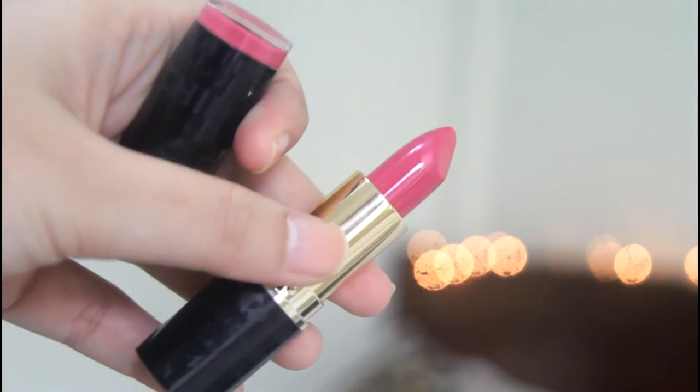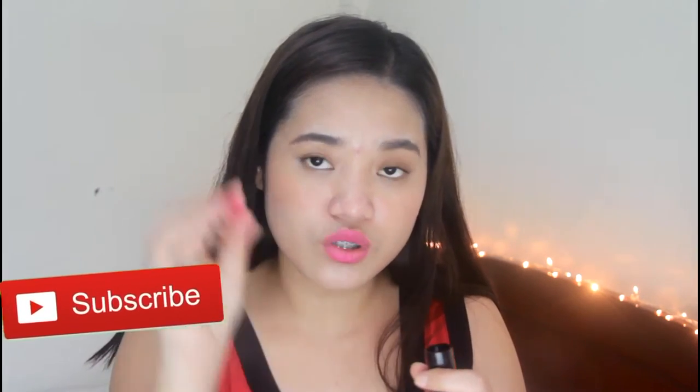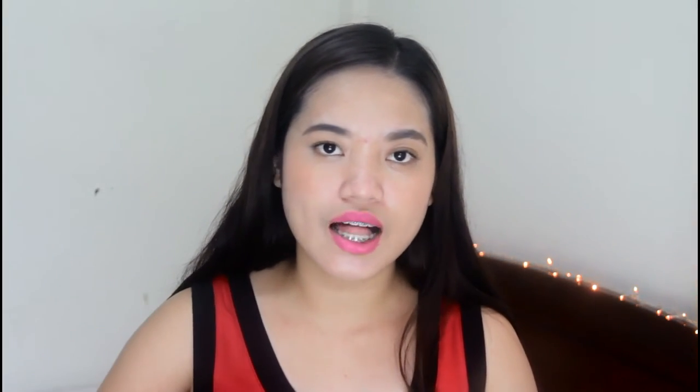My favorite lipstick of the month is this Nichido — I don't know how to pronounce that right — in the shade Rouge Blossom. I made a review about this product and I just discovered that it's only on top. I was saying in my review that it was a lipstick shade, but it is actually a lip balm, so you can use this one to moisturize the lip. It's a big help.